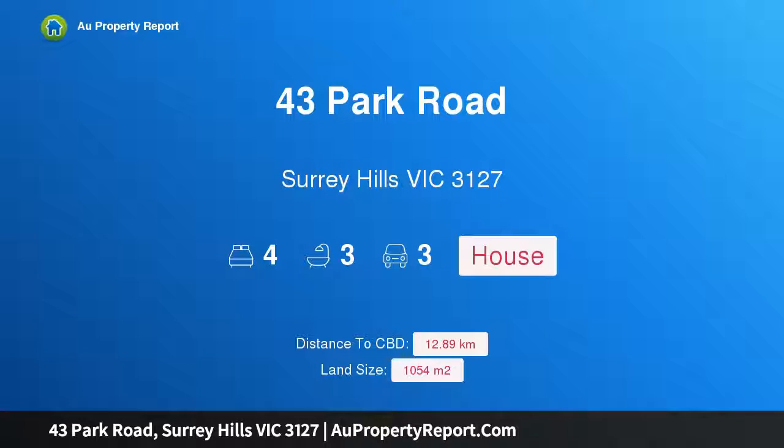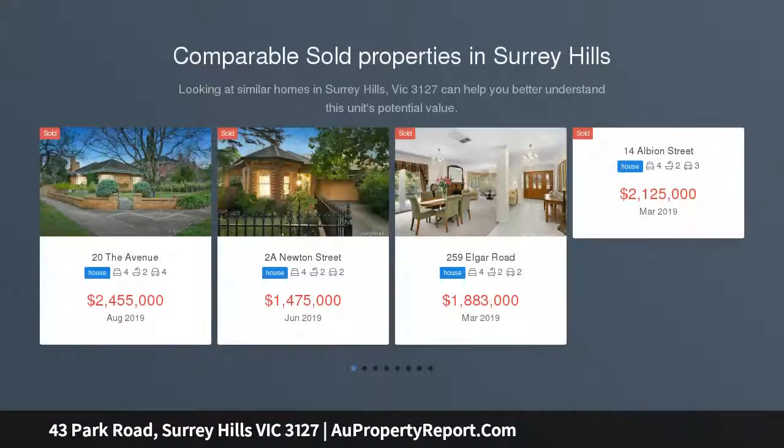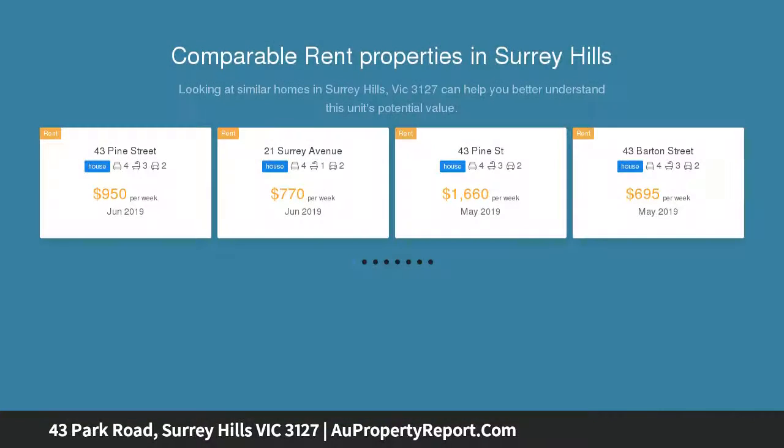Introducing 43 Park Road, Surrey Hills, Victoria 3127 — a contemporary art deco masterpiece projecting an air of awe-inspiring magnificence. This stunning solid brick art deco residence has been superbly renovated throughout to present flawless interiors.